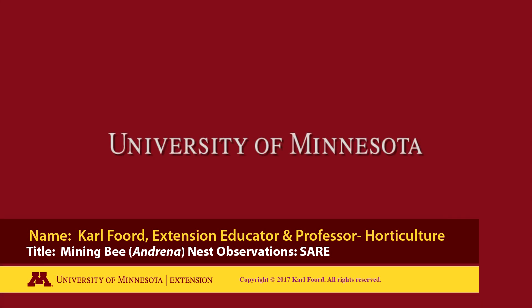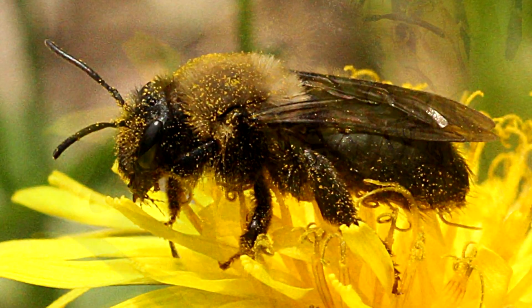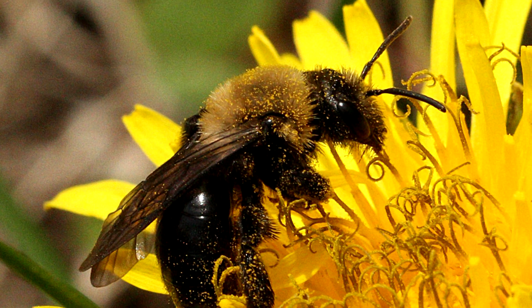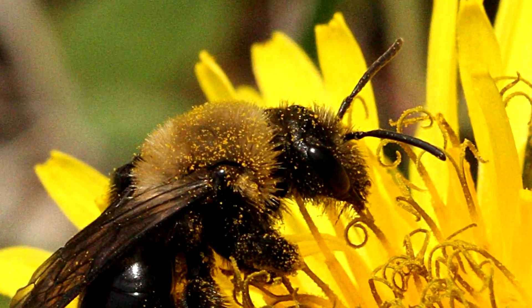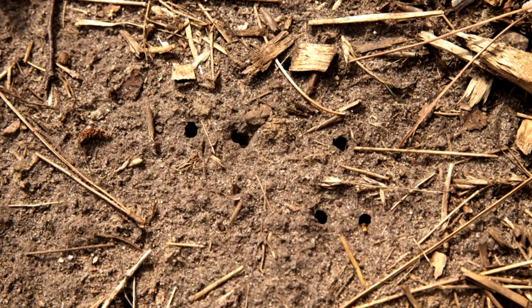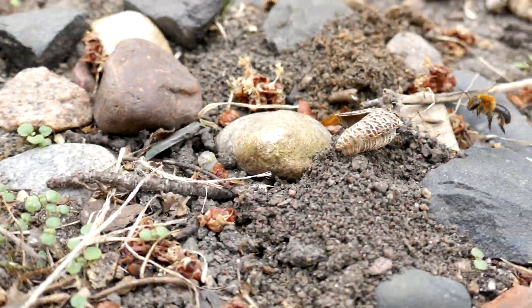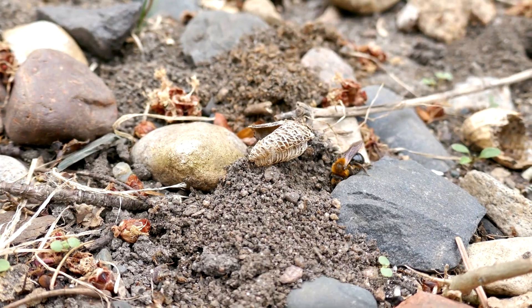The following is a production of the University of Minnesota. Mining bees of the genus Andrina begin their annual life cycle by digging upward from their brood chamber and emerging from the ground, as you can see in this image. Following this, the females will mate and begin construction of a nest.